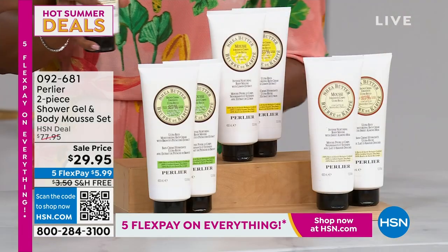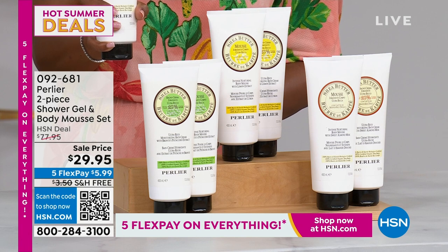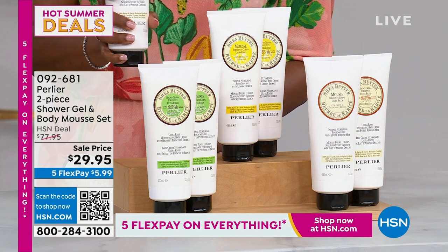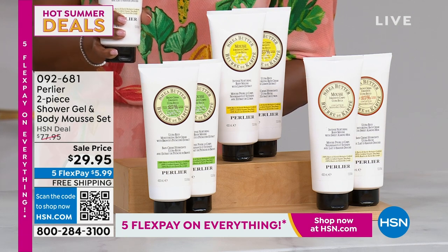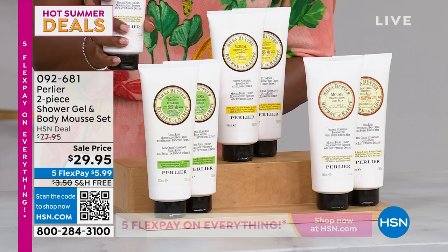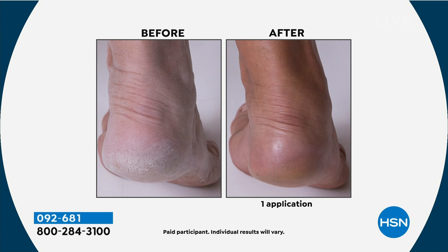In this kit, you get a 400ml — 13.5 ounce — mousse, which is as big as our jars, but now in a tube you can carry with you and put inside your shoe in your suitcase. We've also added a 13.4 ounce tube of our bath and shower cream in shea butter — 25% pure certified organic shea butter in a cleanser. All you have to do is choose your fragrance.